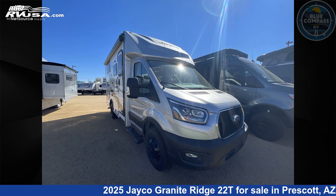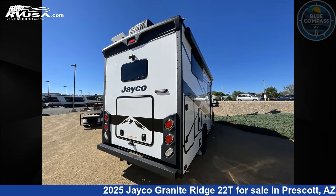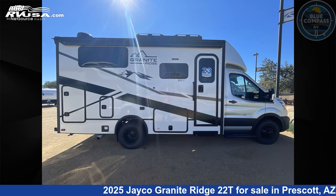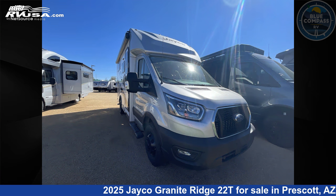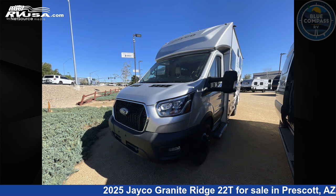This 2025 Jayco Granite Ridge 22T is a Class C RV located in Prescott, Arizona, 86301, and is offered for sale by Blue Compass RV Prescott. Click the link in the video description to visit rvusa.com and see more photos as well as the current price.